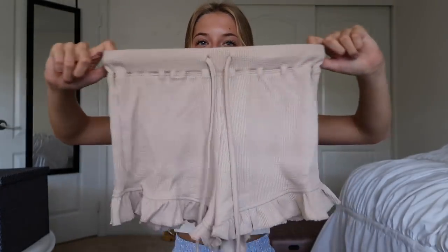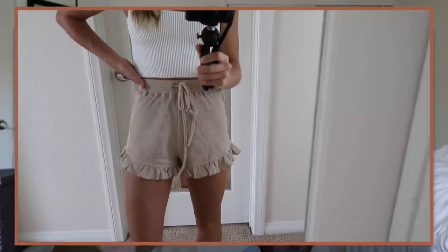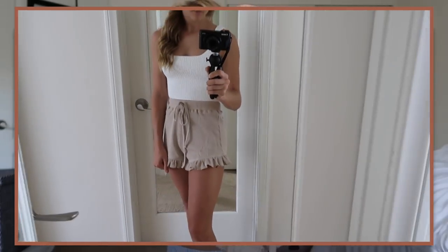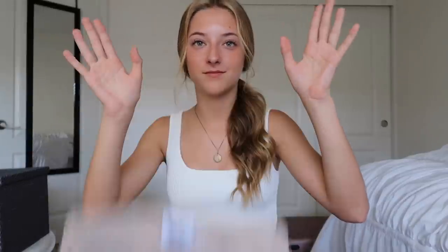Moving on to the next piece — these shorts. Obviously they're not tied right now, but they are ribbed material. Just look at all the detailing. The adjustable waist — I am so here for it. You can tie this as tight or as loose as you would like, so it's perfect for a brunch or lunch date if you had a big meal and need to untie it a little bit without having to unbutton jeans awkwardly. These are also beyond comfortable, and the ruffles on the bottom — I'm literally obsessed. This is just the most amazing pair of beige shorts I have ever seen.